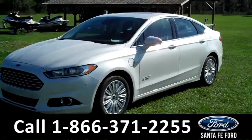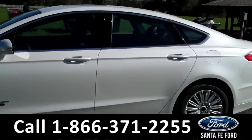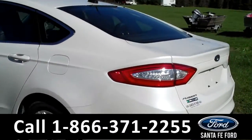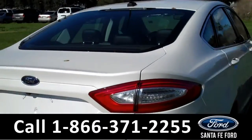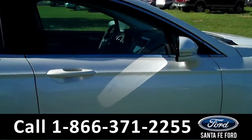Hi, it's Cece again with Santa Fe Ford. This is a brand new 2016 Ford Fusion Energi. It features fog lights in the front, alloy wheels, solar tinted windows, a keypad door lock as well as remote keyless entry. And now let's take a look at the inside.